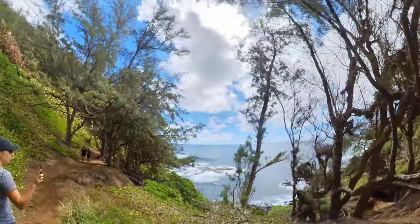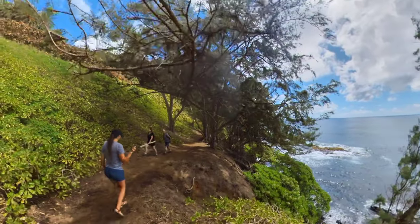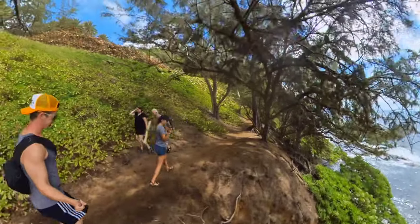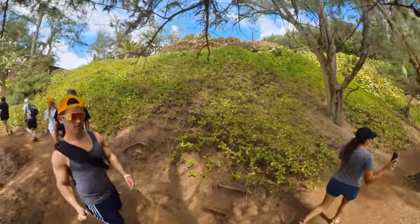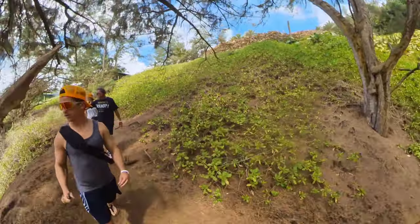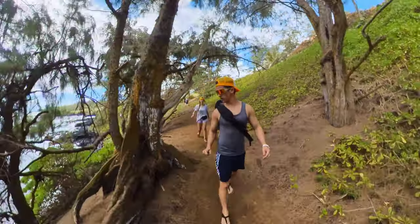As long as you are in relatively good shape and feel confident in your hiking abilities, this is a pretty easy trail in my opinion. There are some narrow areas that I'll try to show with the camera. It's a pretty short path, but there are some amazing views and the Red Sand Beach is gorgeous.